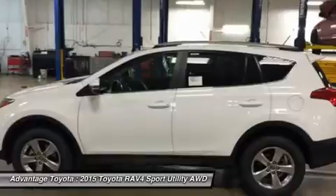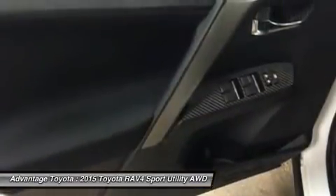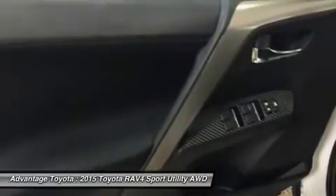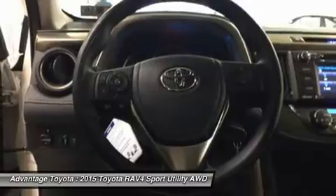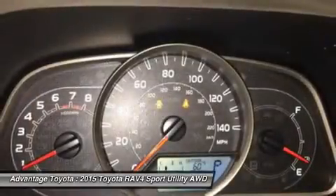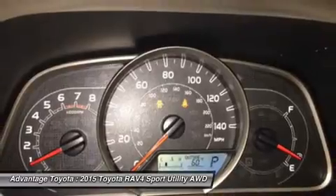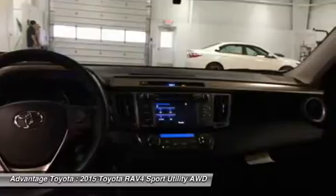Even with all the legroom offered by the RAV4's interior, there's still plenty of room for your gear. You can stow up to 38.4 cubic feet of cargo with the rear seatbacks in their upright position. You can even fold the second row seats in seconds by pulling the handle up and lower the seatbacks to create a wide, flat load space with 73.4 cubic feet of cargo capacity.